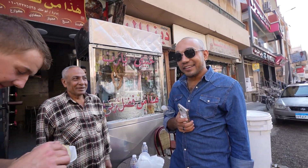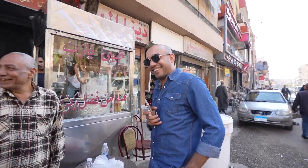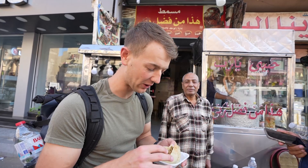It's delicious. I like it. I took a bite — that's a win. That's as far as I'm going today.